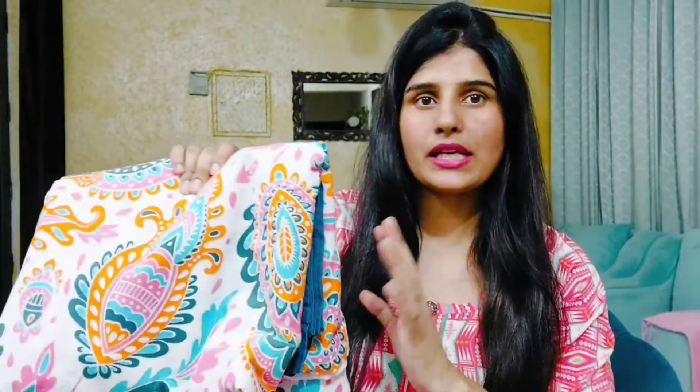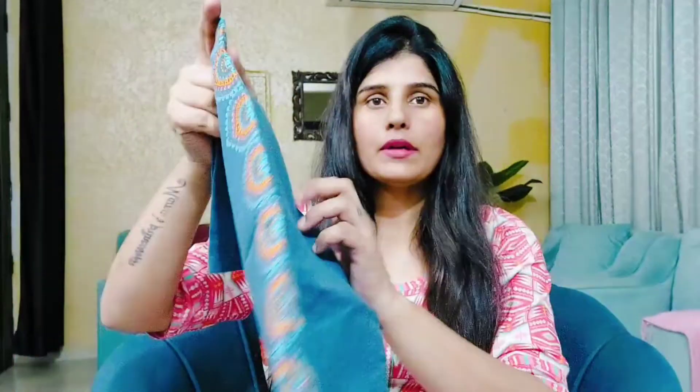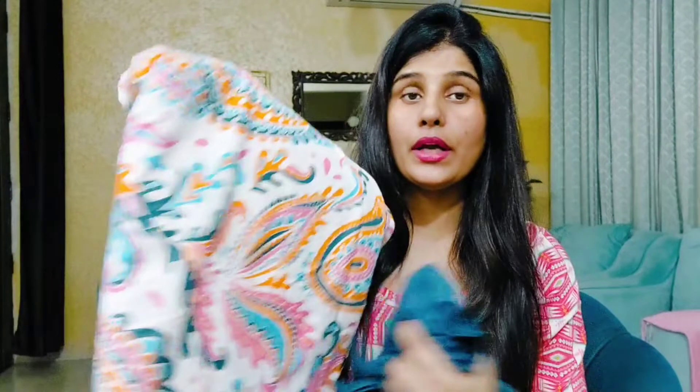The next bed sheet is also a double bed sheet purchased from Amazon. This is my brand — very good quality. I have used it for months and it has no color fade. It is a must buy, and it is also on discount — it is $799, I think it was $899 before. You will get two colors and two pillow covers. The pillow cover size is 18x27 inch and the bed sheet size is 90x100 inch. It is a pure cotton bed sheet.